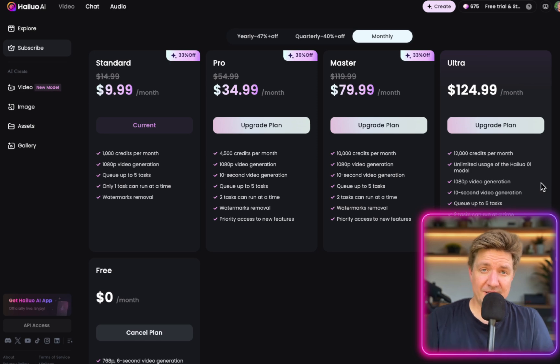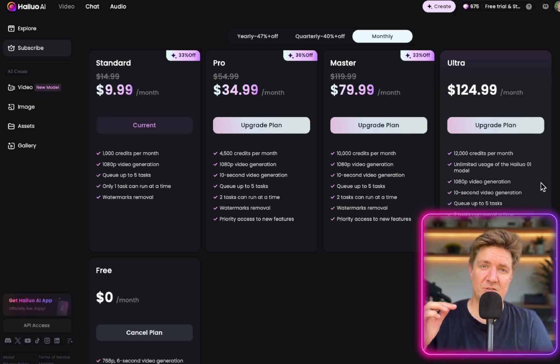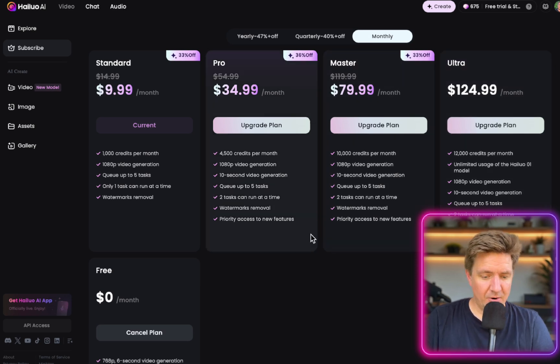Let's talk about pricing. VO3 is $250 a month to get access within Flow. Halo has options from $9.99 all the way up to $224 a month for the ultra plan, with different features available at each tier. One thing to note is that to get 10-second generations within Halo you need to be on at least the $35-a-month plan.